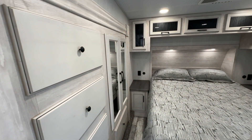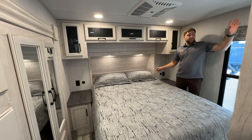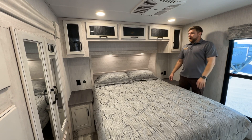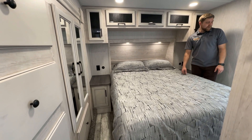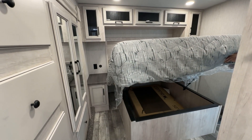This is the master bedroom right here, which has its own AC control for the front. The living area and the back each have their own AC control. It's got two 15,000 BTU ACs cooling this thing down on those hot summer days. And then just the standard queen size bed with a good amount of storage underneath.